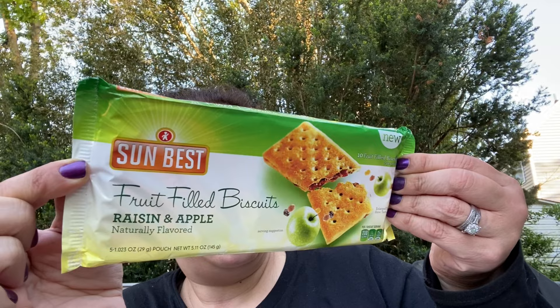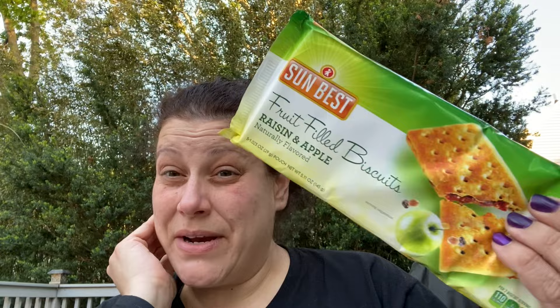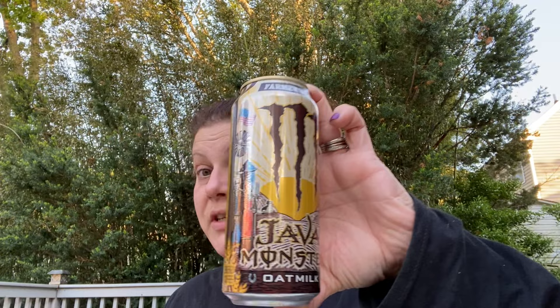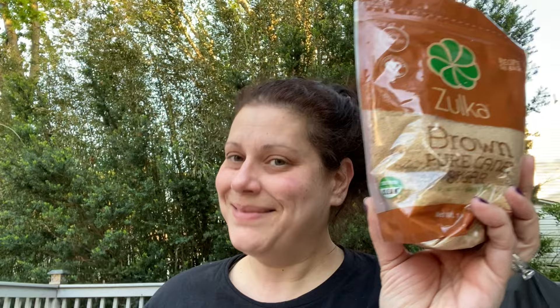Then I got these Sun Best raisins and apple - produced in the Netherlands. There was a mixed fruit one too but the raisins and apple got me. I got one of these Farmers Oats Oat Milk Java Monster for my husband to try - it's got 25 grams of sugar and 150 calories per can. Then I picked up brown sugar in a resealable bag - I always want to do body scrubs so I can never have too much brown sugar.